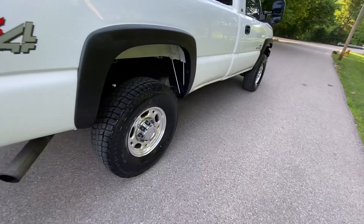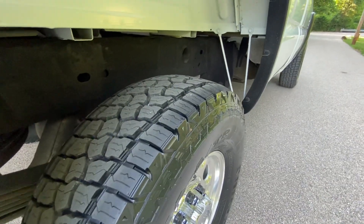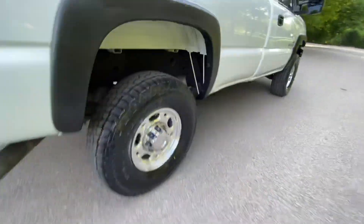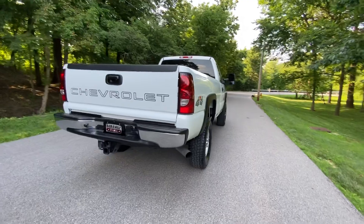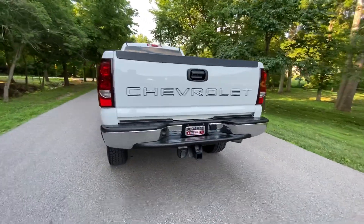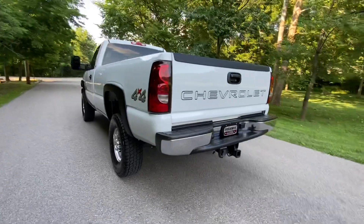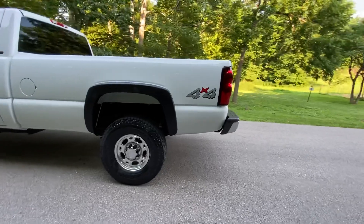The truck has four brand new tires. You can see how clean the underside of this truck is — just as clean underneath as it is up top. No big dents, no big scratches in the body, no big spots of rust or anything.